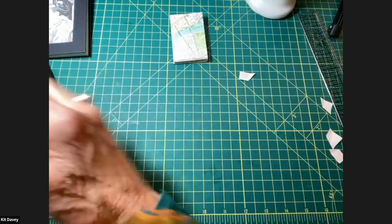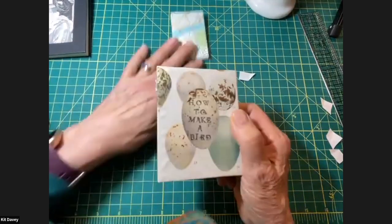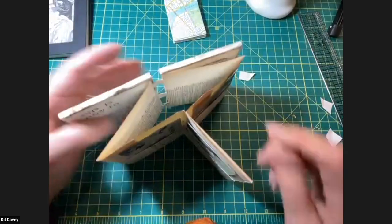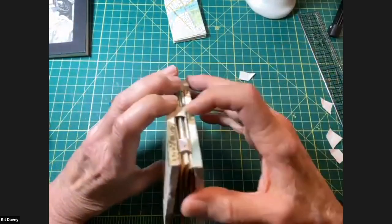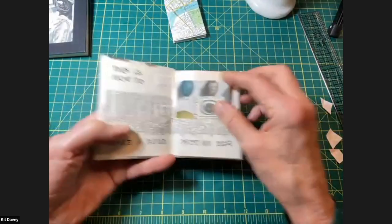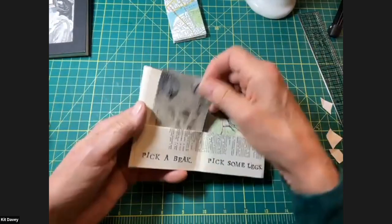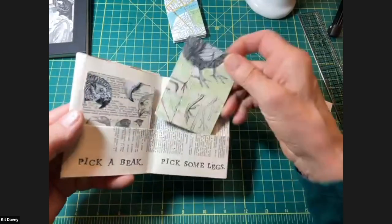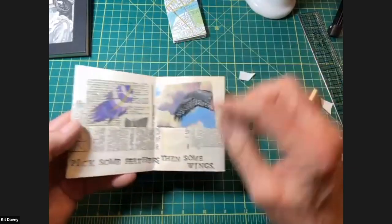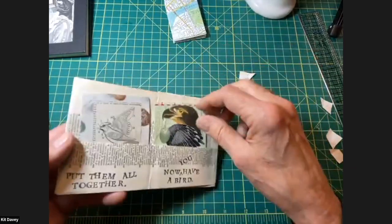Here's an accordion book called 'How to Make a Bird' — instructions in case you need to know. It's one long strip in an accordion locked behind two mat board covers with multiple pockets. The instructions are: pick an egg, then pick a beak, pick some legs, pick some feathers, and then pick some wings — put them all together and now you have a bird.